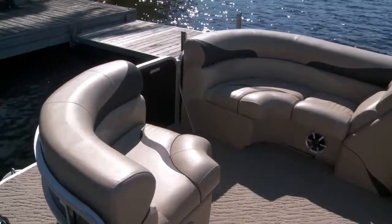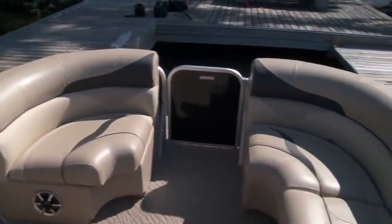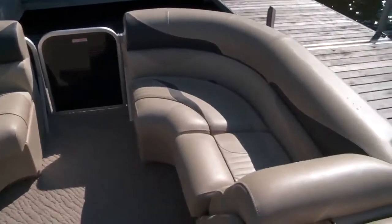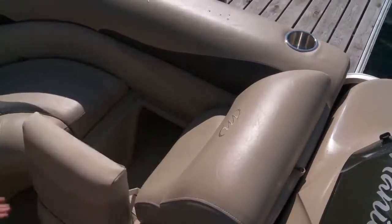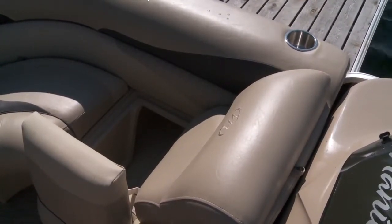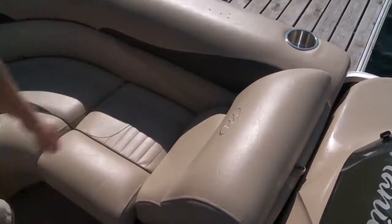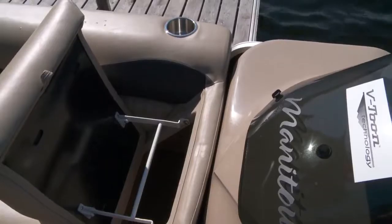Manitou takes its first step away from the ordinary at the bow, where a small portside corner seat partners a forward-facing lounge to starboard. There's lots of places to seat friends and family along for the ride, with storage under for lines, fenders, gear, whatever you need to make an ordinary day extraordinary. The space is truly maximized here with storage even incorporated into the headrest on the starboard lounge.